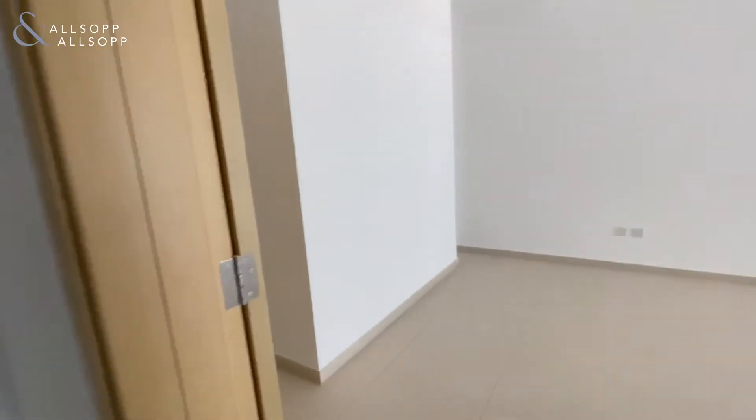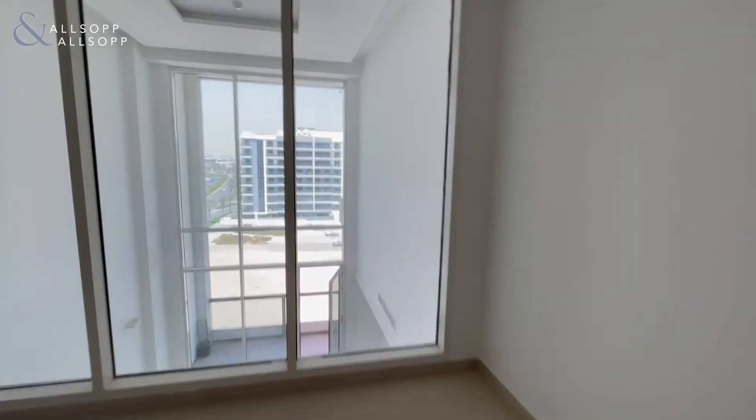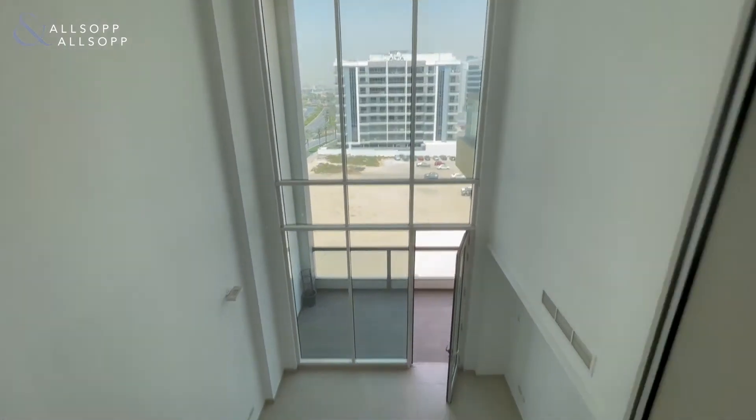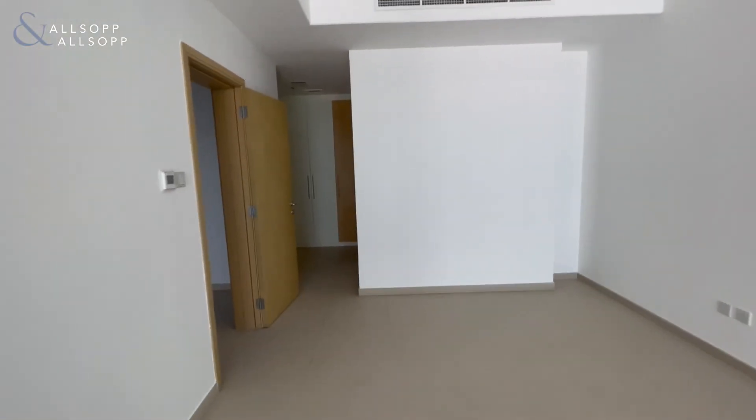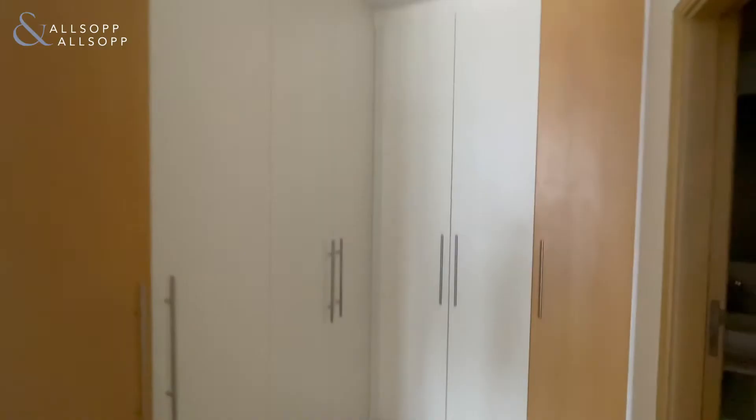Here is the second bedroom which looks down at the seating room as shown earlier, and another walk-in closet. Either can be used as a master bedroom honestly — it's just preference — and this one has a bathtub.